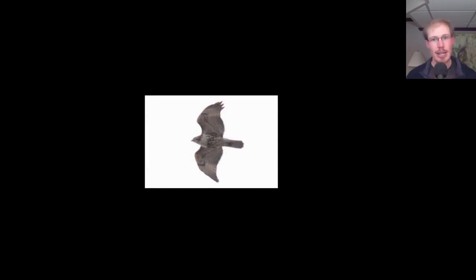Here we have a juvenile Red-tailed Hawk that is streaming overhead. How do we know it's a Red-tailed Hawk? We're always looking for these patagial bars, although they're quite faint in this photo, and the belly band. And we know it's a juvenile because there's no dark trailing edge to the wing, and the tail is not red — it's more white or brownish with a bit of banding.